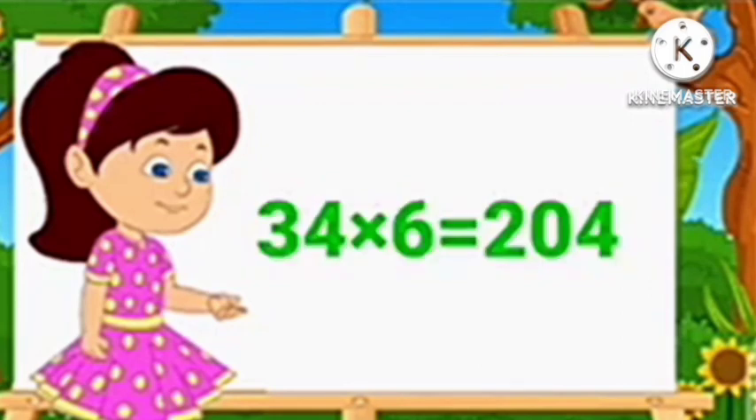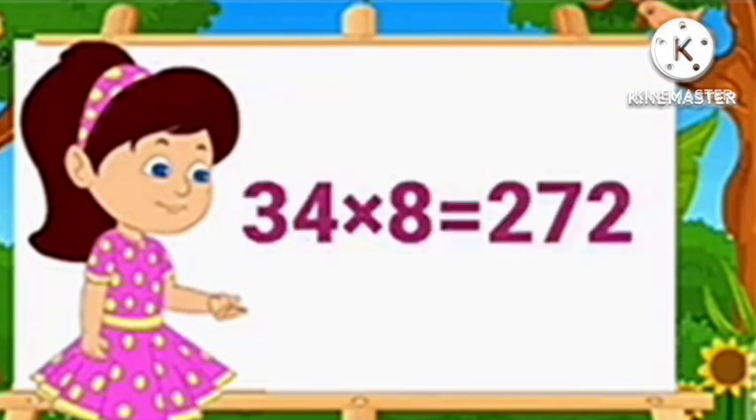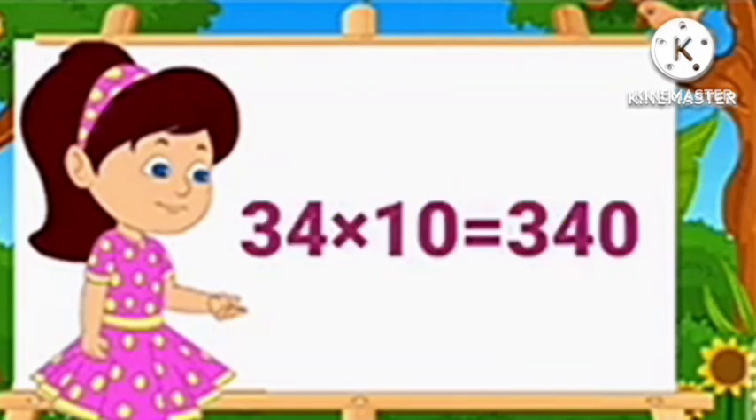34 6's are 204, 34 7's are 238, 34 8's are 272, 34 9's are 306, 34 10's are 340.